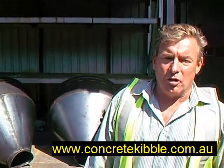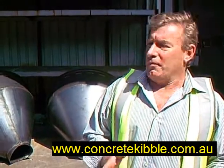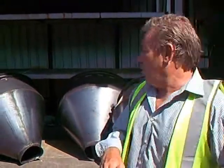Hi, Phil Davies here from ConcreteKibble.com.au. We sell concrete kibbles and we sell a variety of them. Now we don't always have them in stock, so what I'm going to do is show you some of them in their raw form.